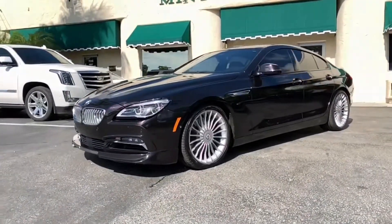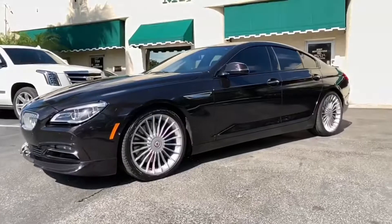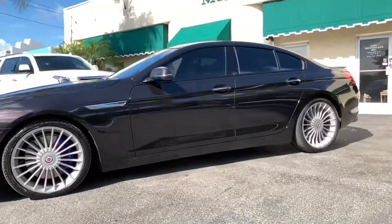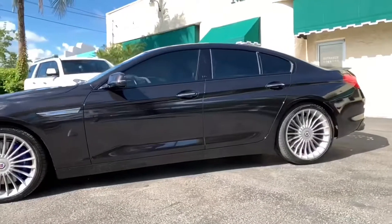Hello car lovers, this is Captain Burt back with you. Today we're showcasing this 2016 BMW 6 Series Alpina B6 X-Drive.